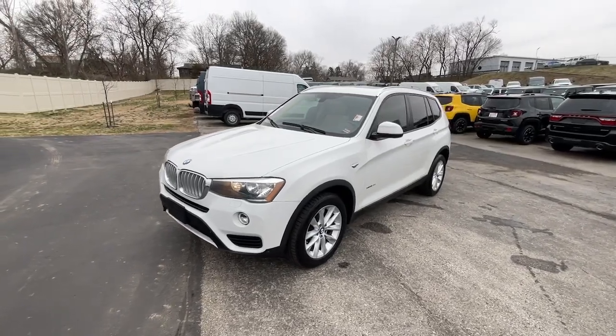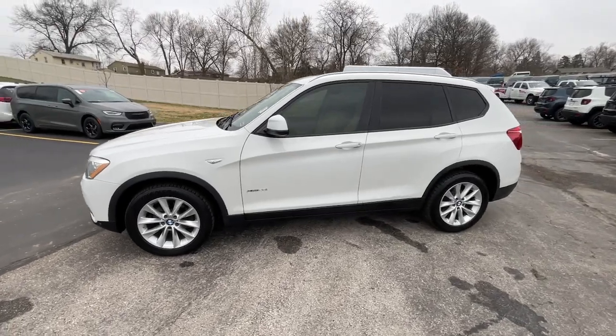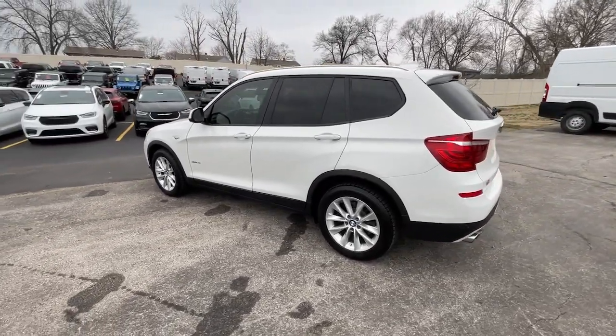Get into a car with value. 2016 BMW X3. With less than 100,000 miles on the odometer, this vehicle stands out from the rest.